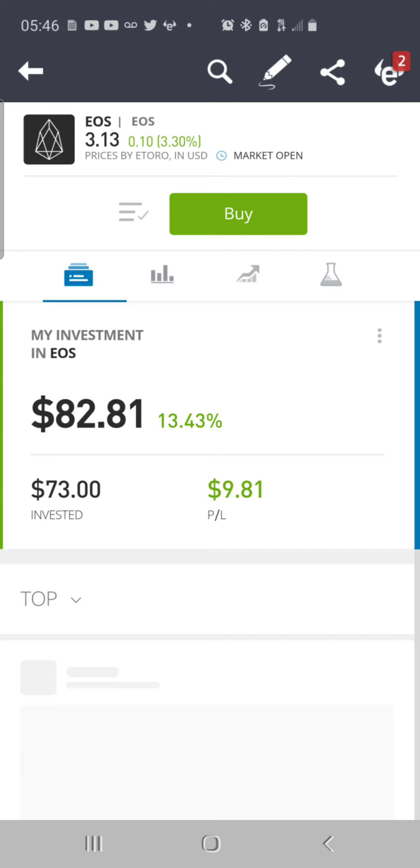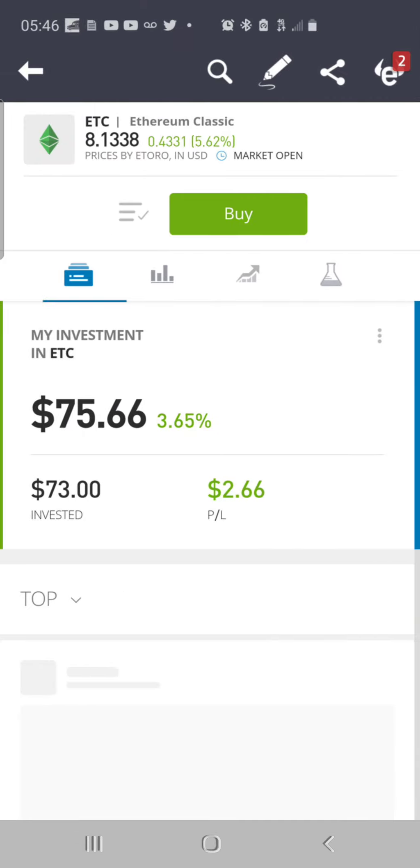EOS: put in $73, worth $82.81, up 13.43%, up $9.81. Ethereum Classic: put in $73, valued at $75.66, up 3.65%, total dollar gain of $2.66. IOTA: put in $31, valued at $32.85, up 5.95%, total dollar gain of $1.85.